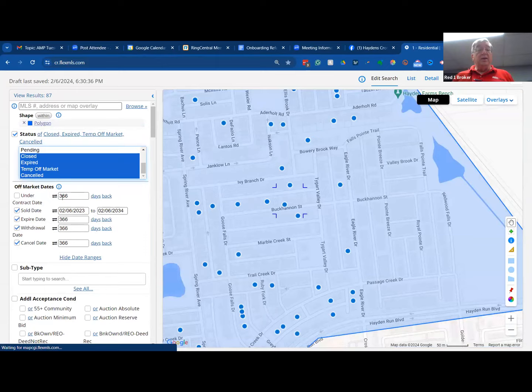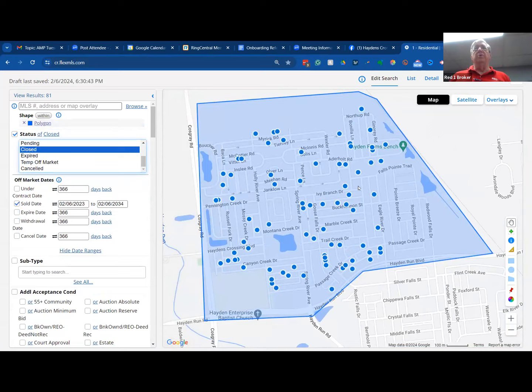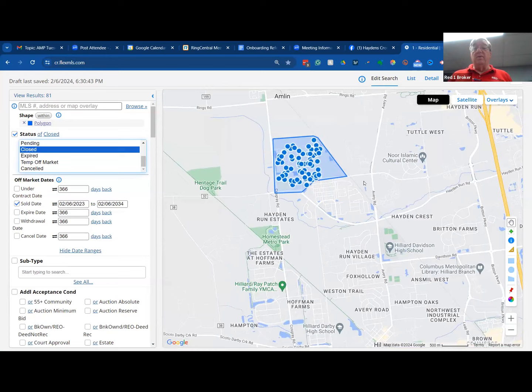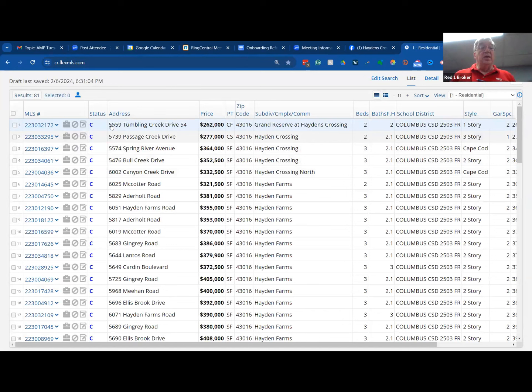I go through the subdivision, I draw my map around it, and I go to closed for the past year. What I'm after here is: is this subdivision worth doing my farming? In this subdivision there are probably 1,100 homes, and in the past year there are 81 sales. That's a good sign — you want to make sure there's not just 20 or 30, because when you're doing your marketing, whether mailing or however you're sending out your literature, you want a sufficient number to make geo farming worth your while.